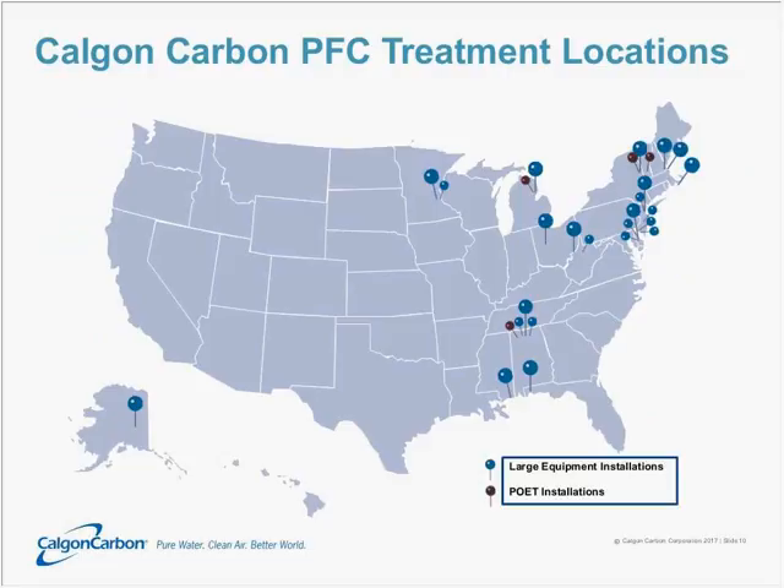There are over 20 installations. This map gives you a feel for where those are. Currently, these are largely on the eastern half of the country, which has a lot to do with where the manufacture of these compounds has taken place historically. As the Department of Defense begins to implement treatment, you'll start to see more sites scattered across the country.